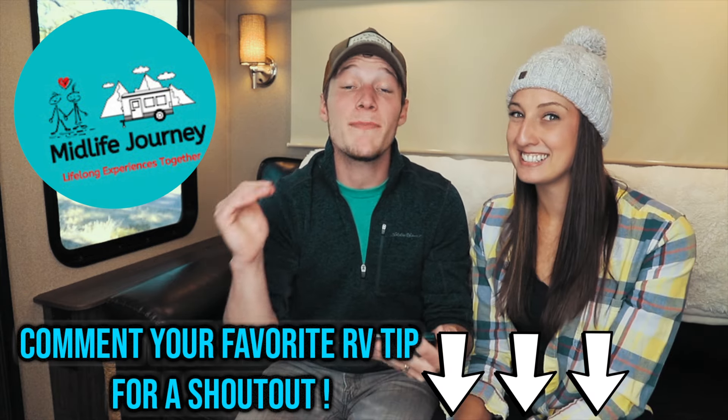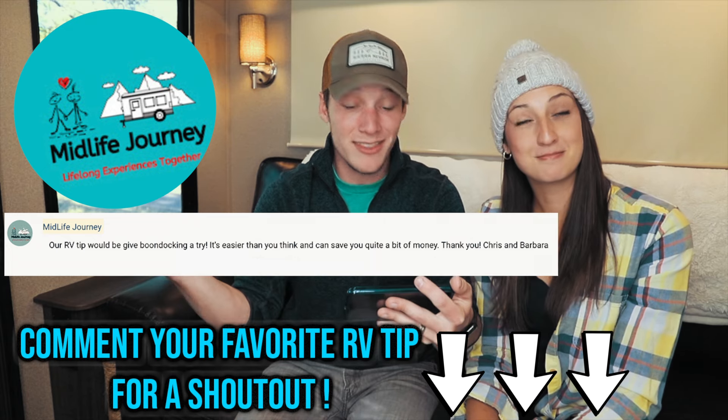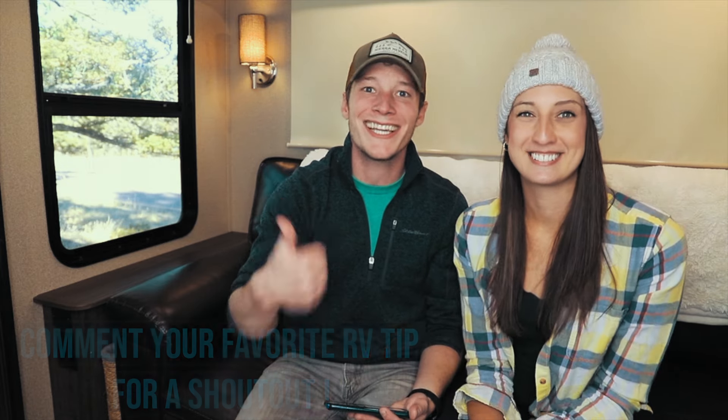Shout out to Barbara and Chris from Midlife Journey for their RV tip. They said, give boondocking a try. It's easier than you think and it could save you quite a bit of money. Who doesn't love saving money while on the road? Nice one, guys.